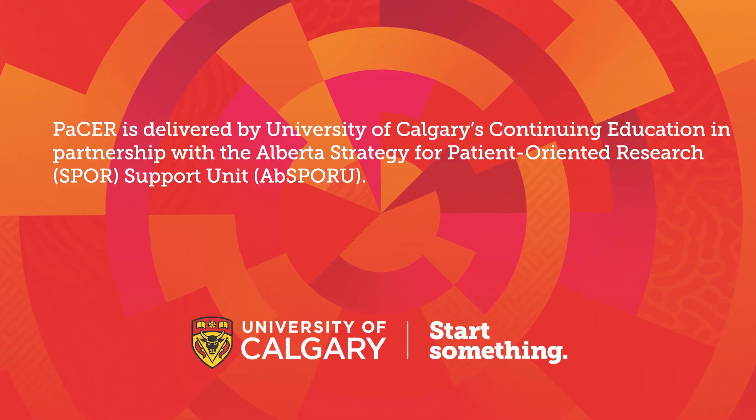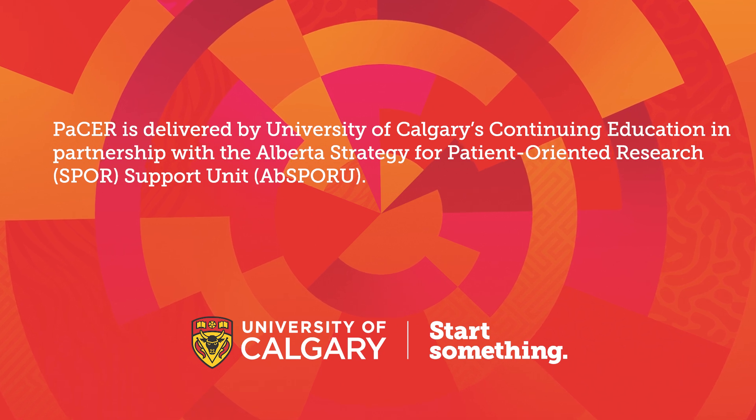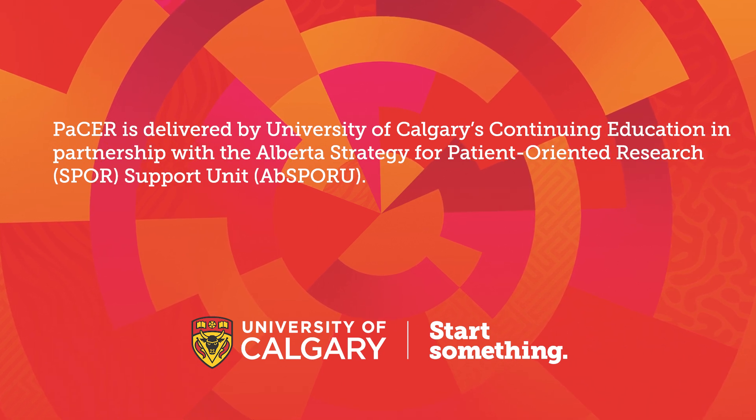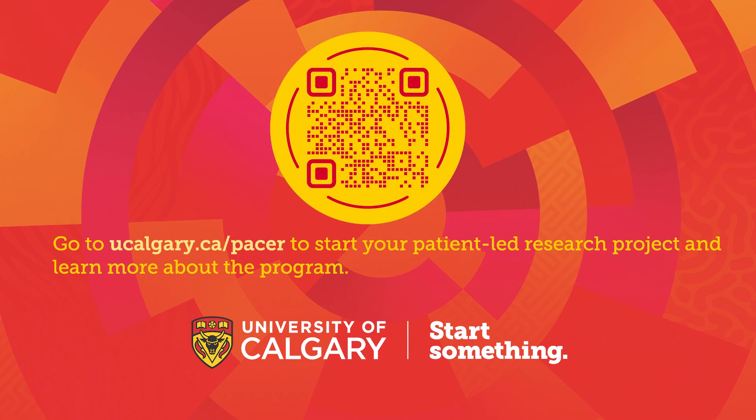PACER is delivered by University of Calgary's Continuing Education in partnership with the Alberta Strategy for Patient-Oriented Research Support Unit. Go to ucalgary.ca/PACER to start your patient-led research project and learn more about the program.